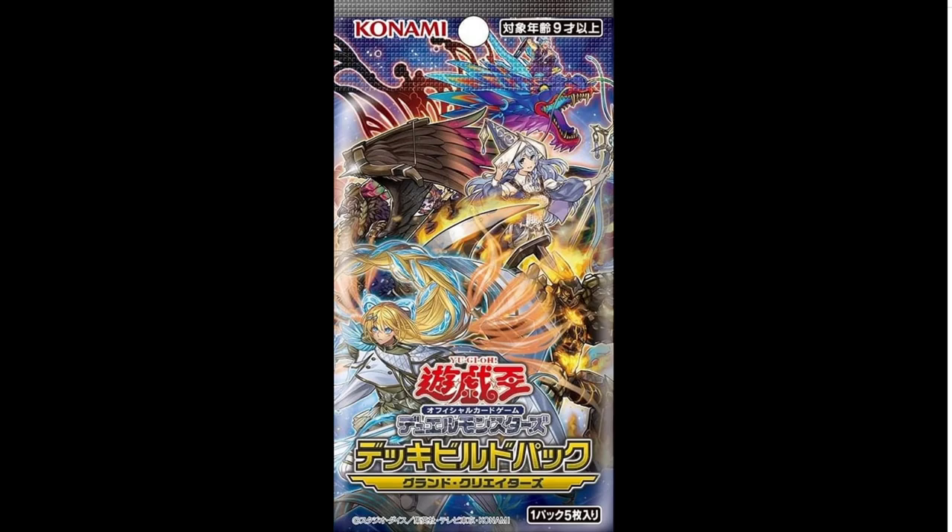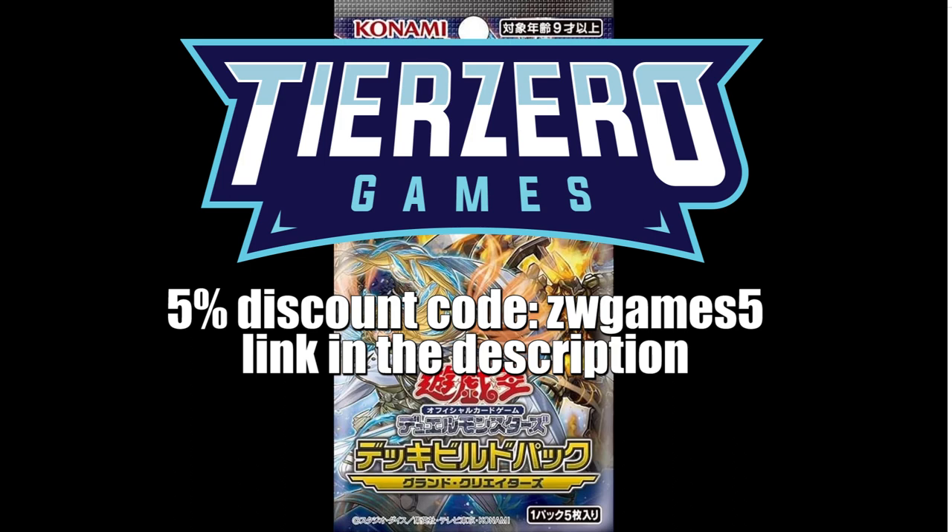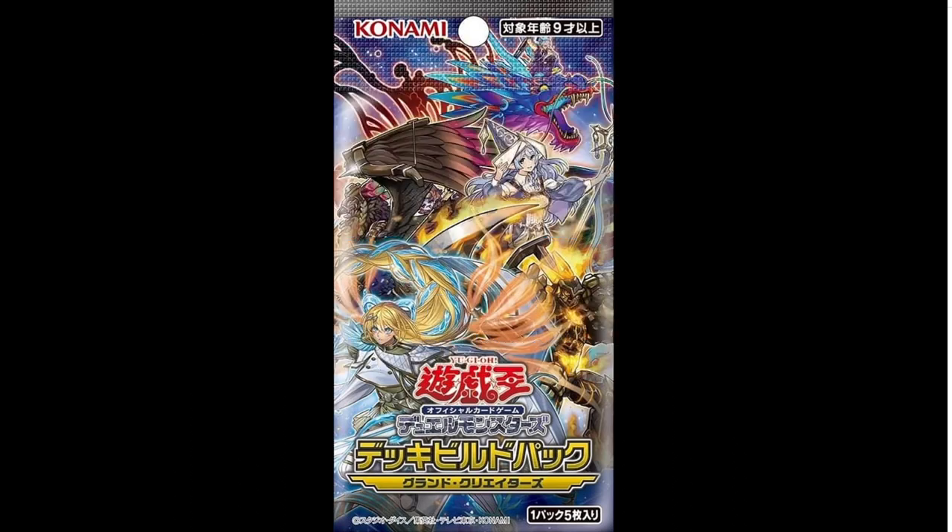Good morning YouTube. So today as a little bit of a news drop, we have just received information of the brand new kind of side set. This is one that usually comes out with collector rares in the TCG and stuff like that. It's called Grand Creators. We've actually been introduced to possibly two of the art types that are appearing on the front. We know very little about them at this exact moment in time, but straight away the artwork for a couple of the cards that we've seen has looked absolutely stunning.